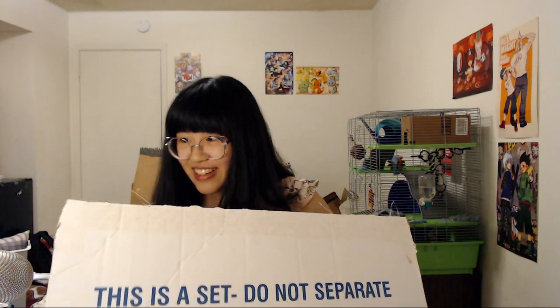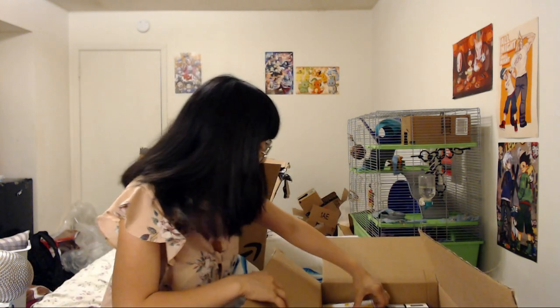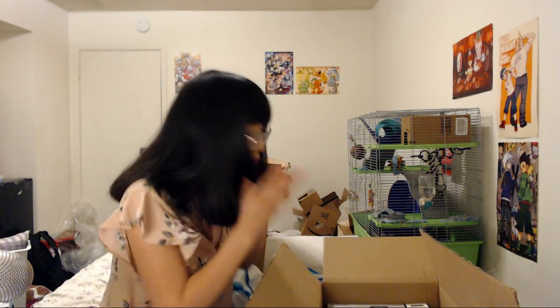Oh my god, there is so much stuff in here — okay, this is it! Lots of bubble wrap.